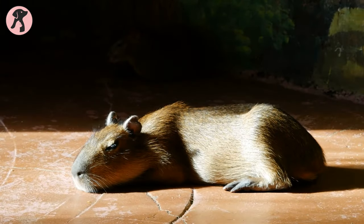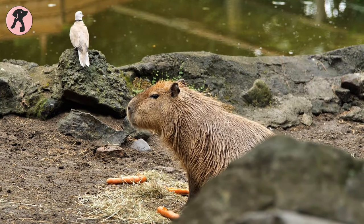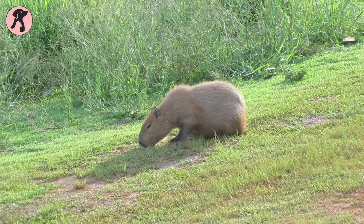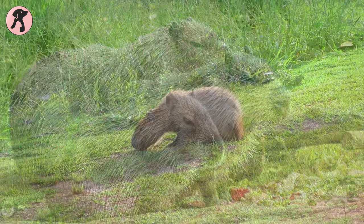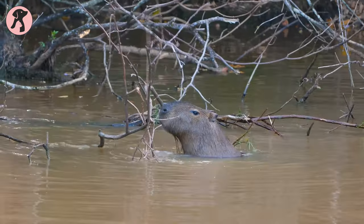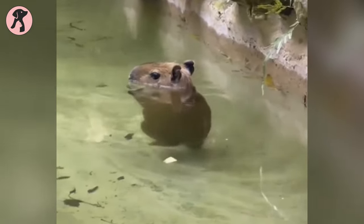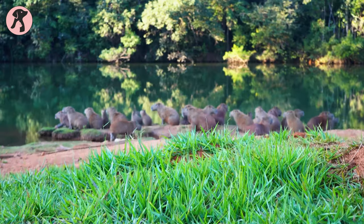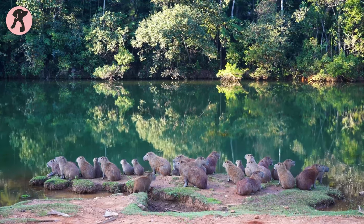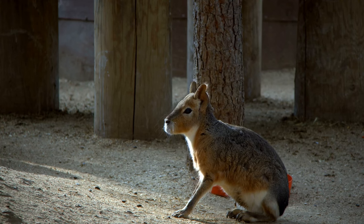Did you know that capybaras make amazing pets? These furry creatures have some fascinating facts that will make you want to snuggle up with them. Capybaras are the largest rodents in the world, which means they're like giant guinea pigs with a twist. Despite their size, they're incredibly friendly and love to socialize. You can even take them for a swim, as capybaras are excellent swimmers — imagine having a pet that can join you for a dip in the pool. They also have a unique habit of sunbathing, where they sprawl out to soak up the rays. With their playful nature and undeniable cuteness, capybaras are the perfect icebreaker for any pet lover.